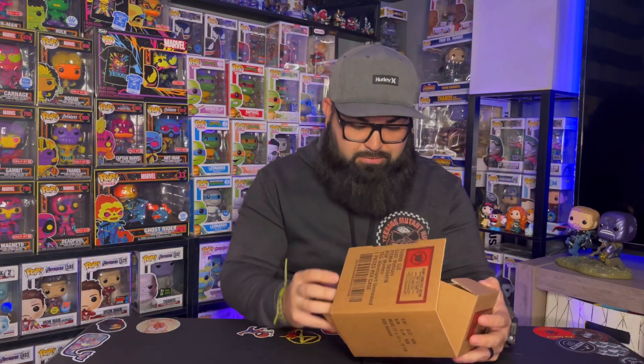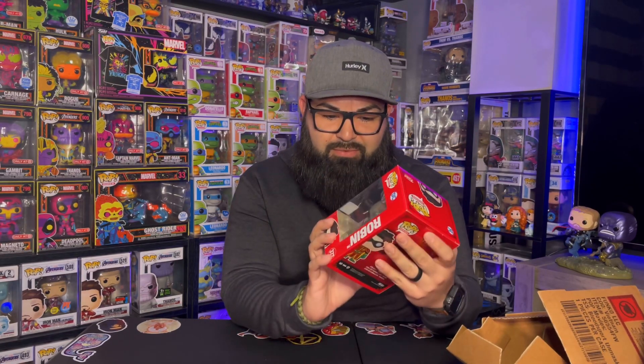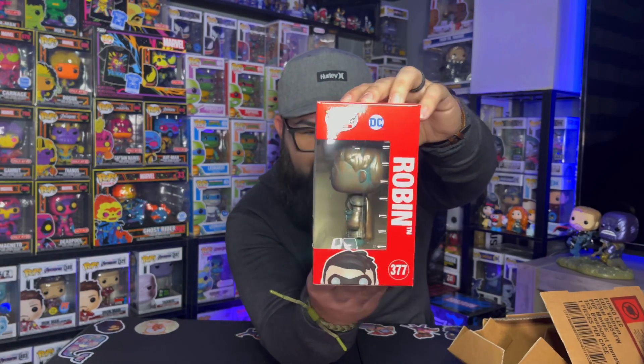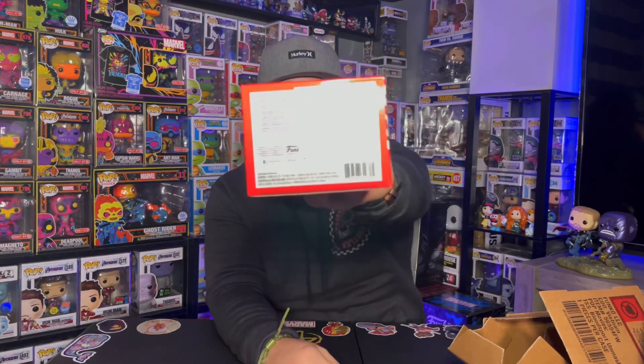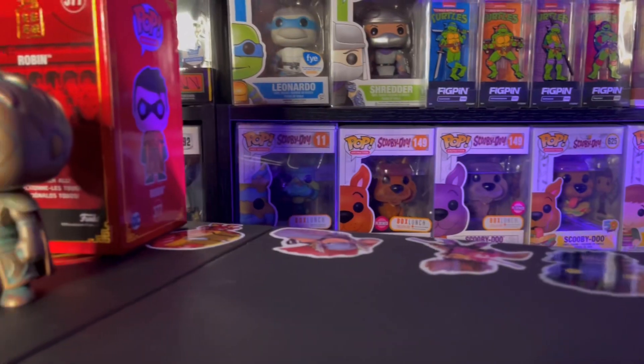Okay, cool — wait, no way! So this is a Robin, a patina version of Robin. I want to say this was like an overseas exclusive. This one's really cool. I do like this — I don't know if it was limited pieces, but yeah.